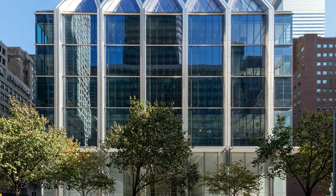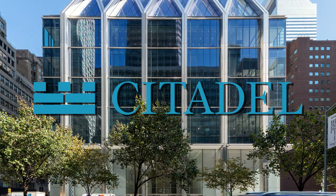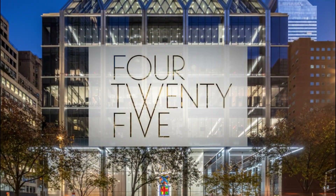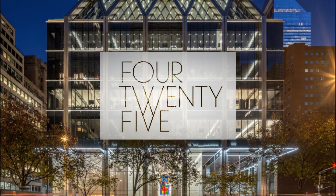Who works here? It's the headquarters of Citadel, whose founder Ken Griffin pays some of the highest rents in history. And at the base, a culinary temple by chef Jean-Georges Vongerichten.